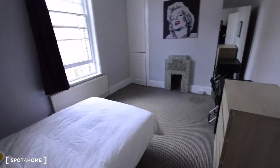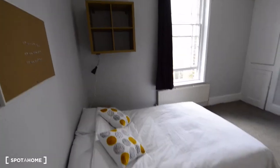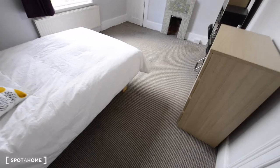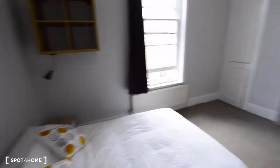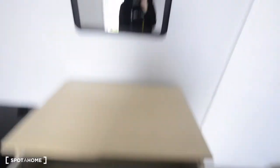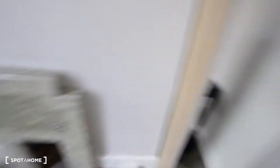Here we have some storage space, and this is Room C, which is probably the biggest room, though quite similar to Room B. In this case we have carpet floor, but it's in good condition. We have the double bed, a wardrobe, the same bookshelf, a chest of drawers with a mirror, and a small desk with a chair. And in this case you also have an additional built-in wardrobe, so you have extra storage space.